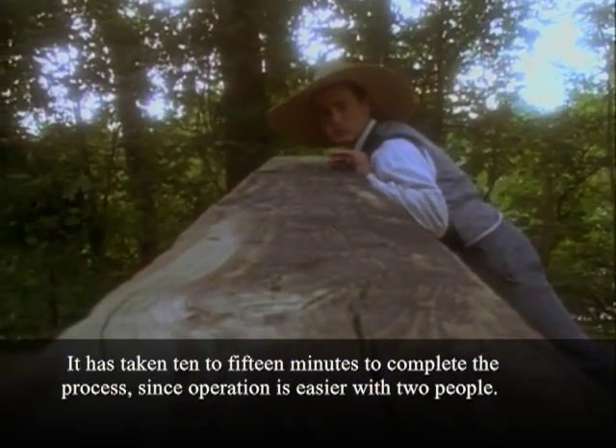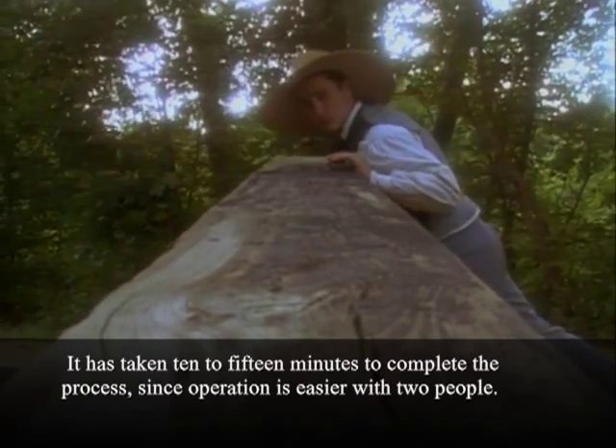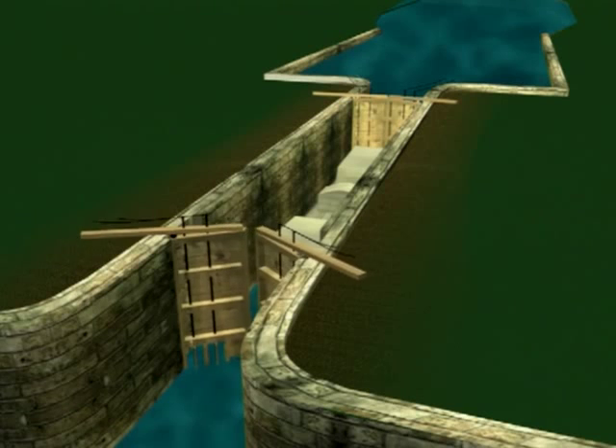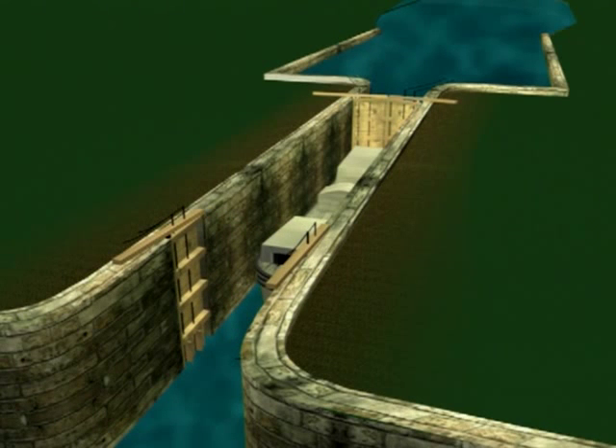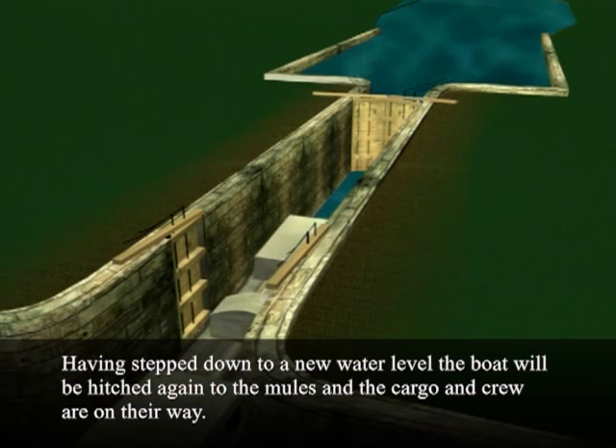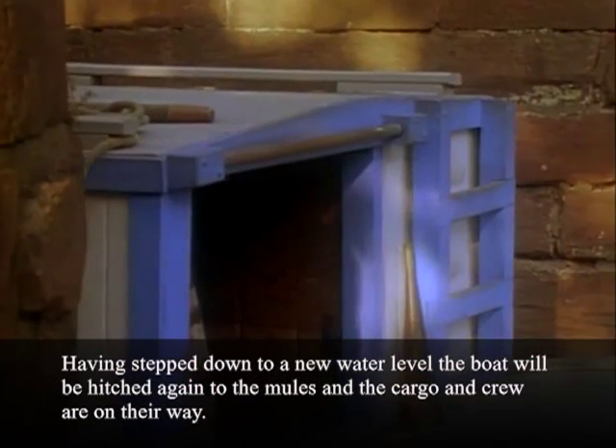It has taken 10 to 15 minutes to complete the process, since operation is easier with two people. Having stepped down to a new water level, the boat will be hitched again to the mules and the cargo and crew are on their way.